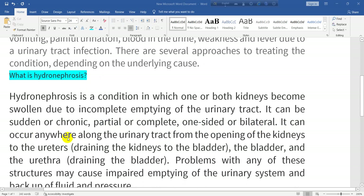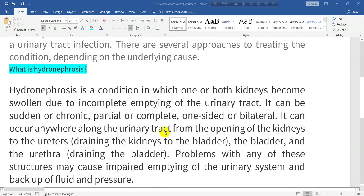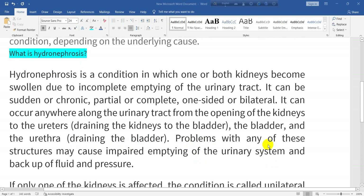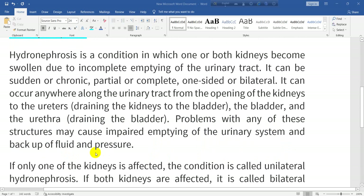It can occur anywhere along the urinary tract — from the opening of the kidneys to the ureters draining the kidneys, to the bladder and the urethra draining the bladder. Problems with any of these structures may cause impaired emptying of the urinary system and backup of fluid and pressure.